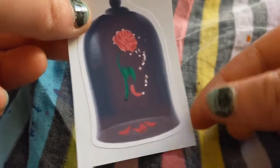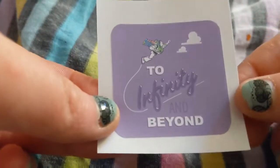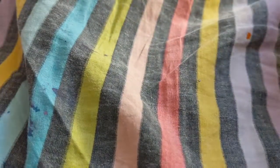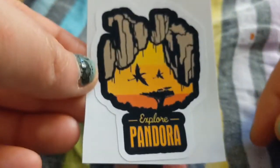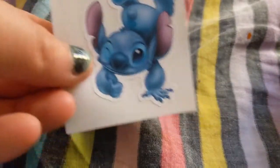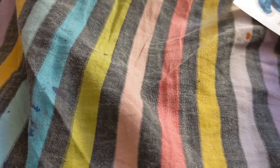There's the Beauty and the Beast rose, there's the Seven Dwarves, to infinity and beyond with Buzz, Expedition Everest — I got those for if I ever go to Disney one day — and this is Pandora for the scrapbook. I got two of those. I got Stitch — wait, I'll have to message her because I got some extras.